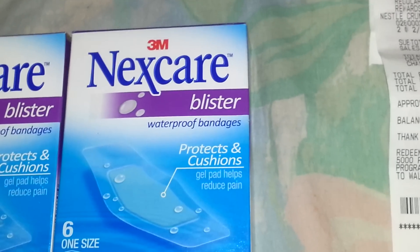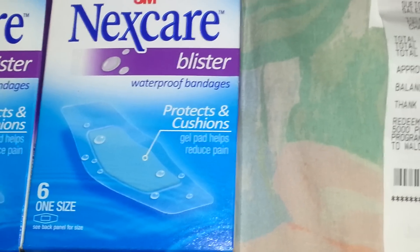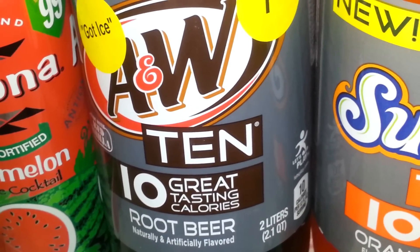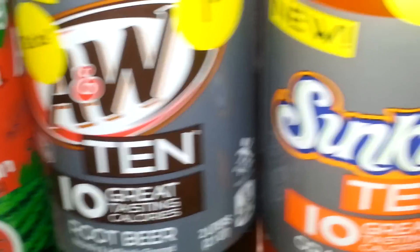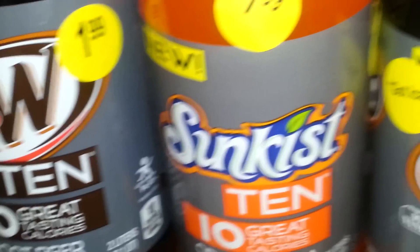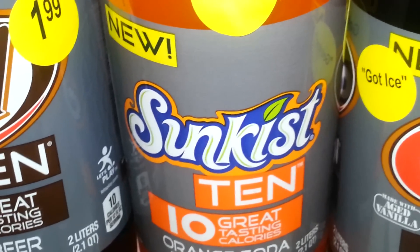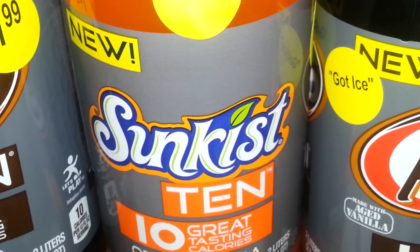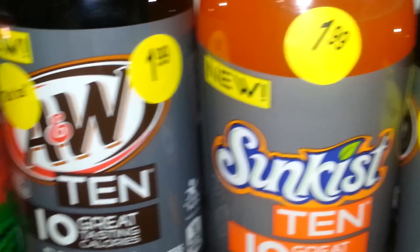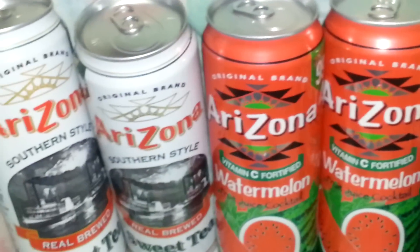For the second transaction, I grabbed another Nexcare blister for $3.50. I got one A&W 10 — they're a dollar this week — and one Sunkist 10. I should have done those on separate transactions because you get a dollar back for each one, but I grabbed it all together trying to hurry up. I also got four Arizona teas, two for a dollar.